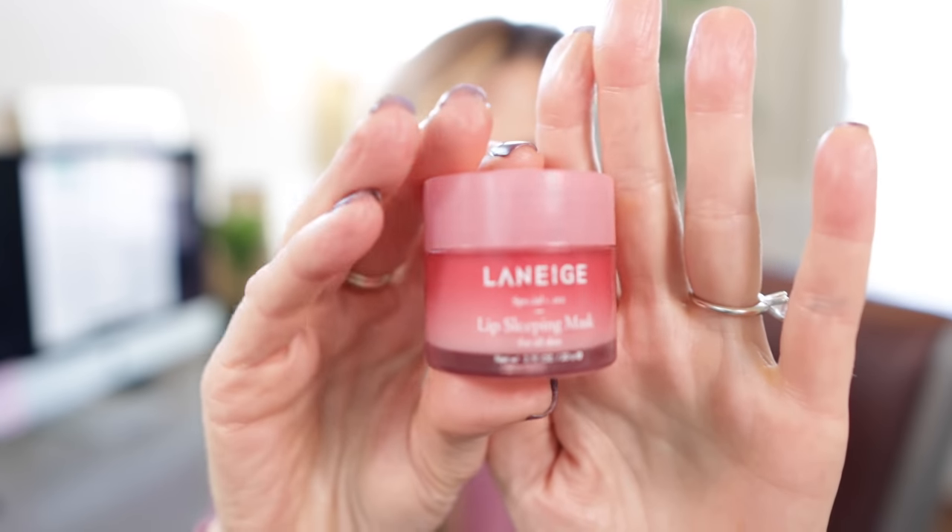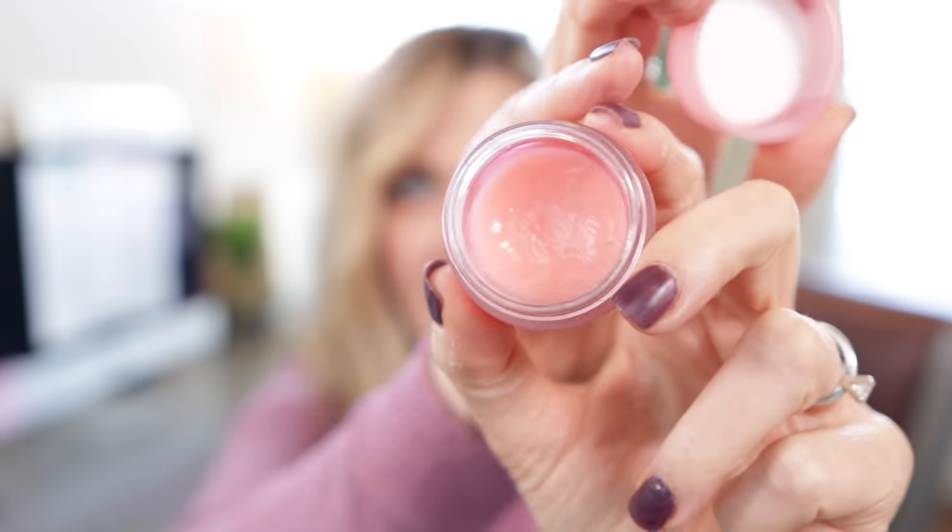Next up, we're going to talk about Laneige. If you've been here for any length of time, you know that the Laneige Lip Sleeping Mask has been a favorite for a couple of years now. I love it so much — I have one in the car, one at work, one by my bed. They're $20 and you get 20 grams of product.